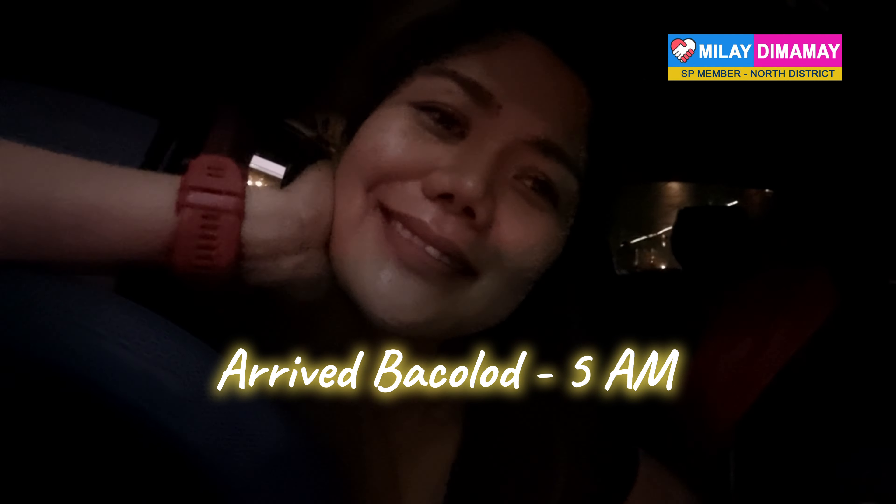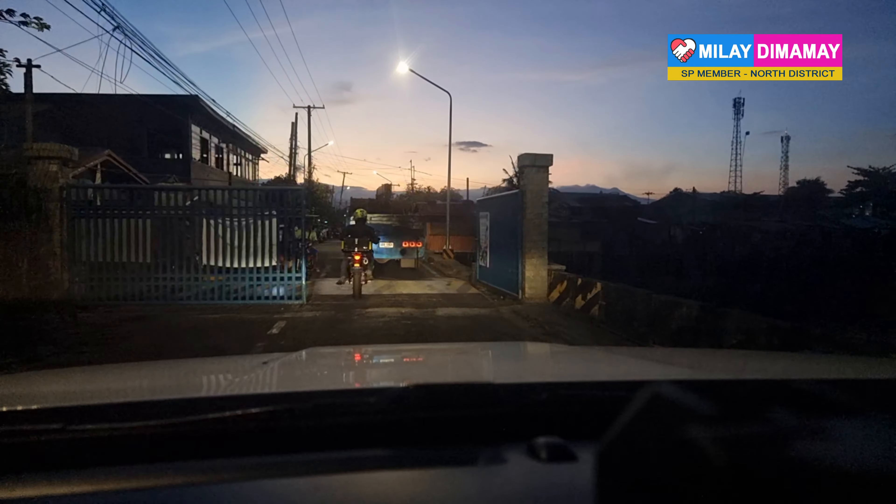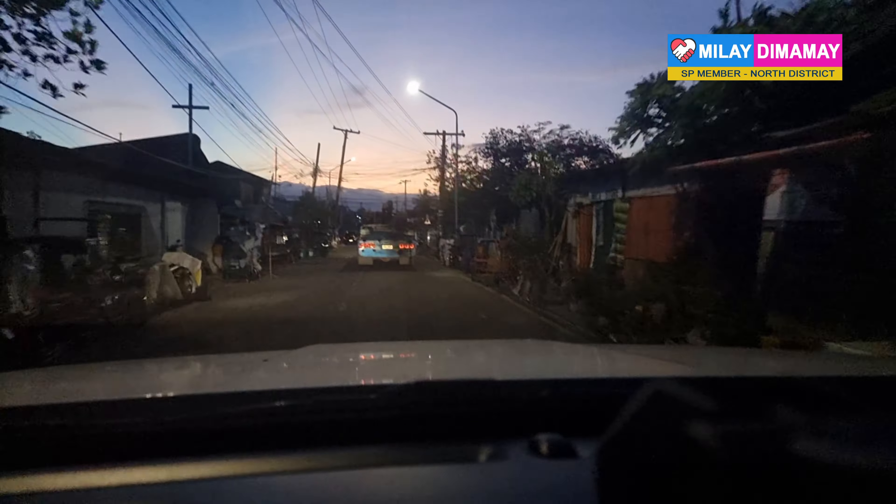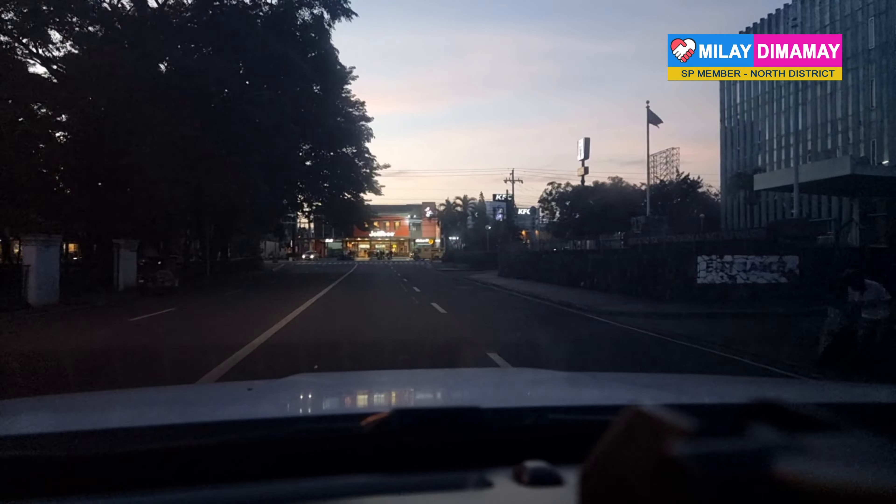So that's it — this is my first night traveling. Good night! I arrived at Bacolod at 5 o'clock in the morning. It was an easy transfer, actually — a smooth ride, smooth sailing.